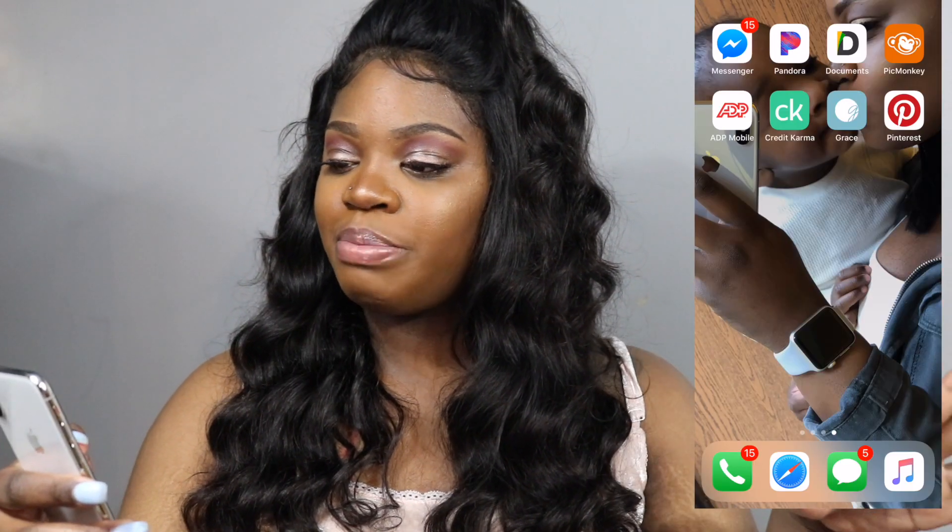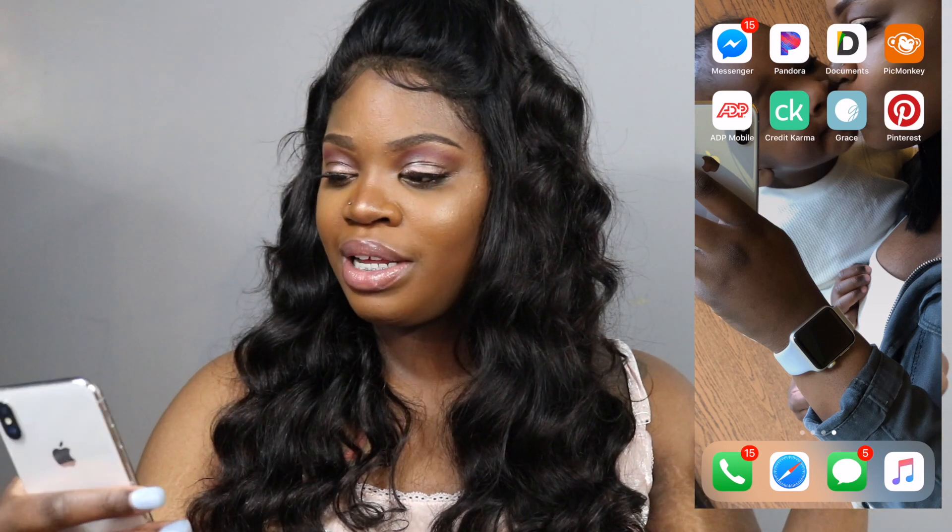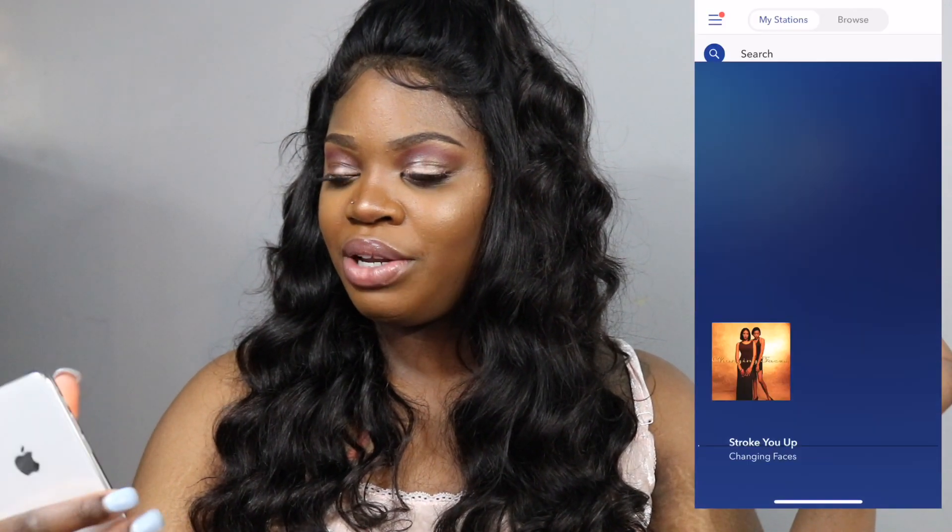We're swiping on to the last page. We've got Messenger, which is for Facebook, and we've got Pandora — everybody knows what Pandora is! Let's play some music.